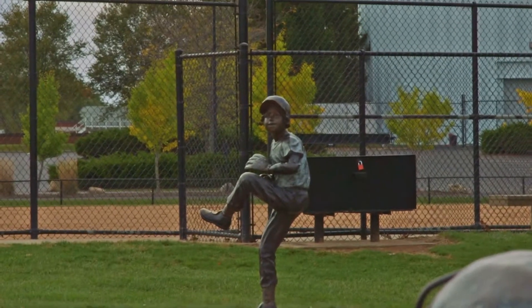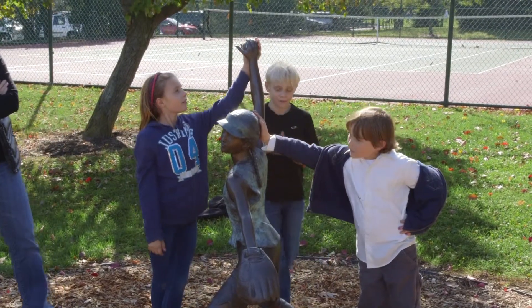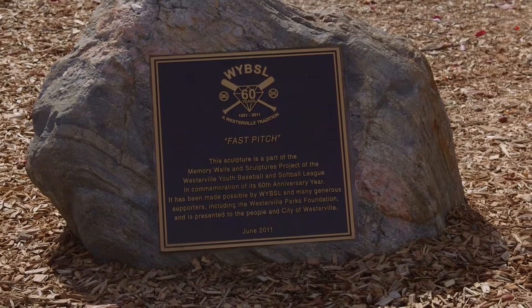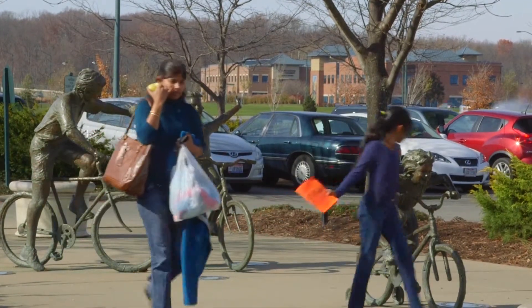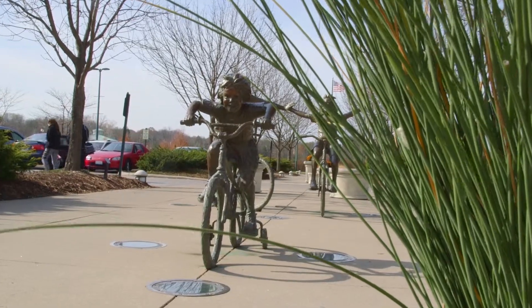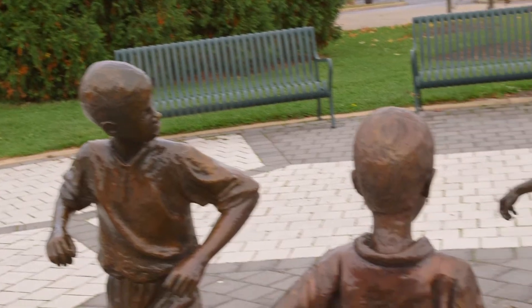The Westerville Youth Baseball and Softball League purchased additional sculptures that have been placed in Metzger Park, Huber Village Park, and Towers Park, and you always see children interacting with those pieces of work. There's always children sitting on the bicycle that's on the walkway into the community center, or if you go to the sports park, you see people interacting with the sculpture exhibit of the soccer players.